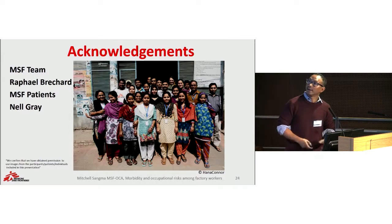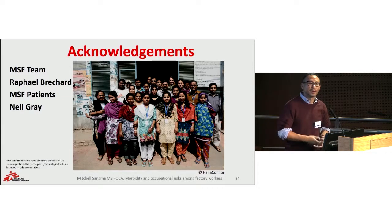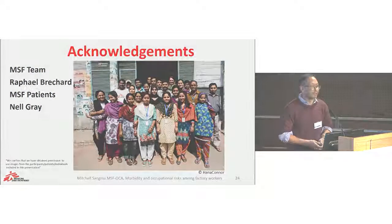I'd like to acknowledge the MSF team in Kamrangichar, especially Sophie, Imran, Dr. Gabriel, Dr. Rashid, our EP Louis and Goody, our industrial hygienists Gary Bang and Bill. I'd also like to appreciate the support from HQ in both London and Amsterdam, especially from Grazia, Martin, Neil Gray, and Raphael. Thank you very much.